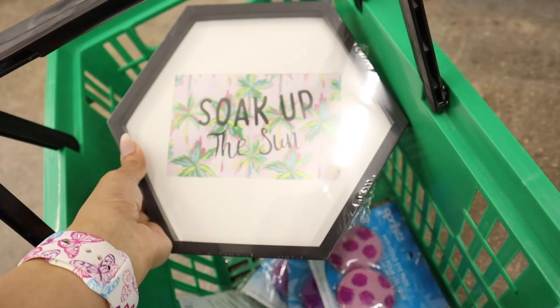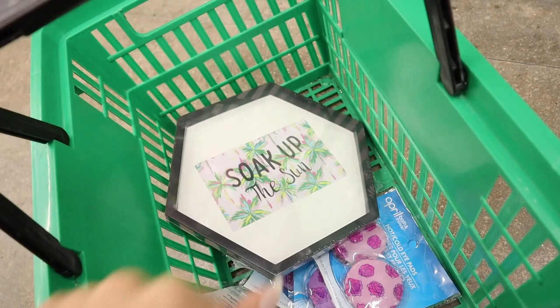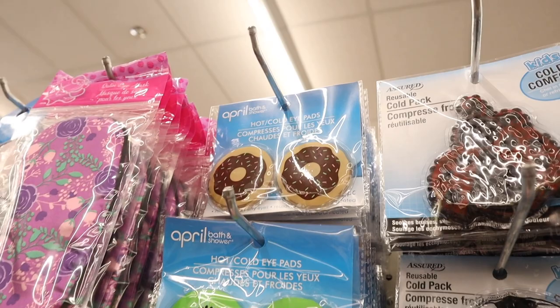Look what else I found at the front of the store — it says 'Soak Up the Sun' with palm trees. It honestly reminds me of Florida, so obviously it's coming with me. So cute for a dollar!